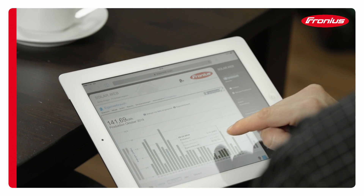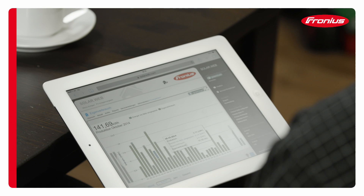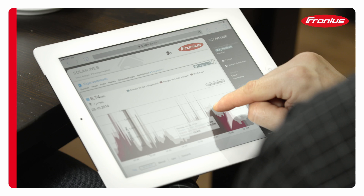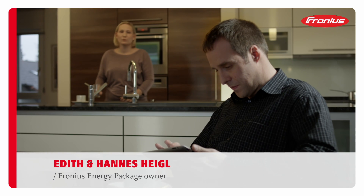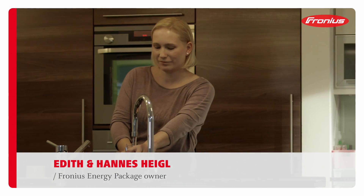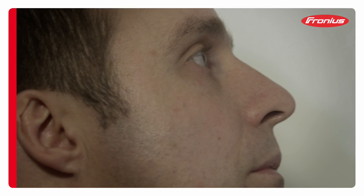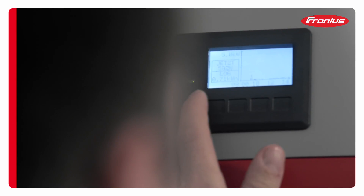Using the Fronius online portal and corresponding app, the PV system can be monitored and analyzed in a clear and convenient manner. We have been able to reduce our energy costs by roughly 70%, and we are helping the environment too. The storage solution is so flexible that it can be adapted to the customer's individual needs.